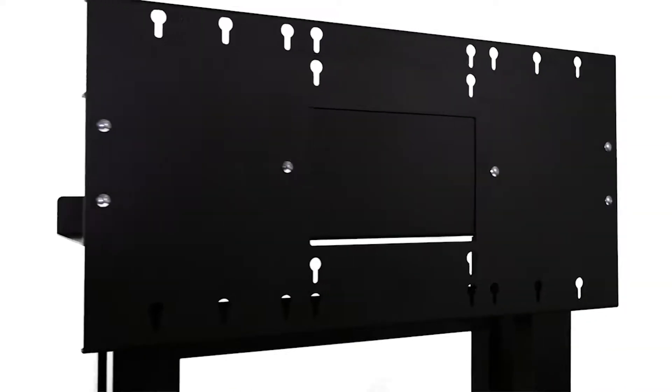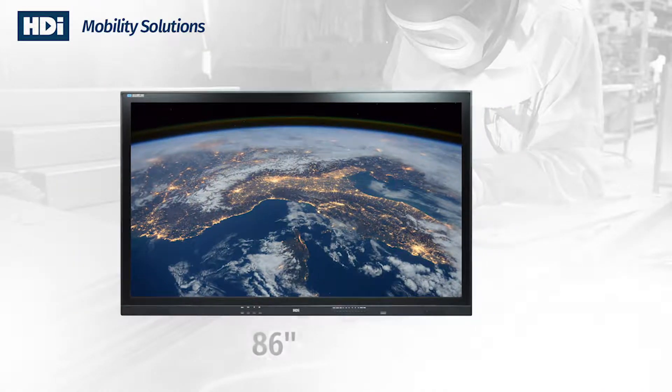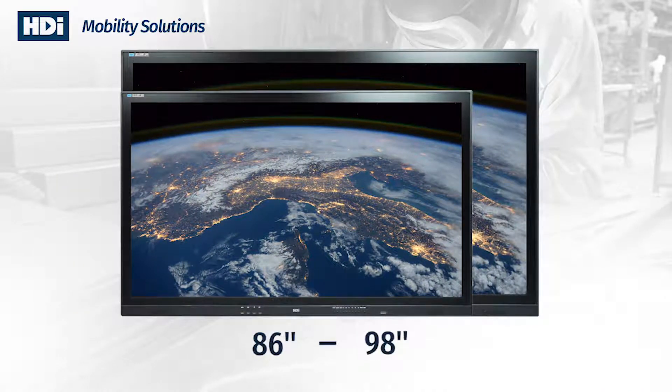The Mobi Premium Large Electric Height Adjustable Trolley is one of many Australia-made solutions offered by HDI. This mobile solution will perfectly suit displays from 86 through to 98 inches.